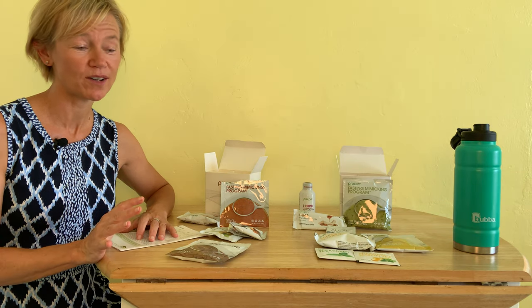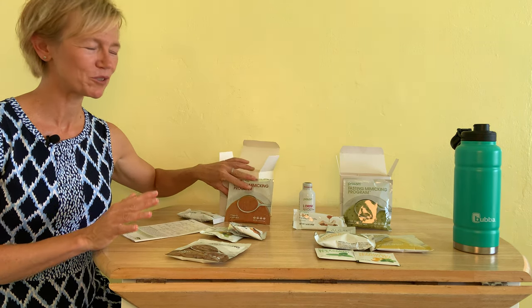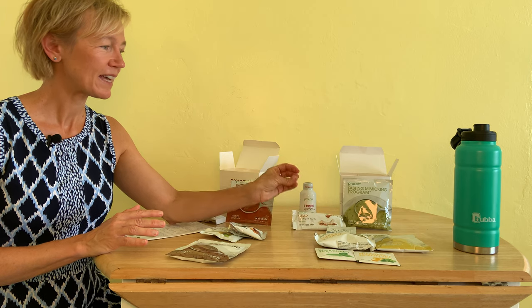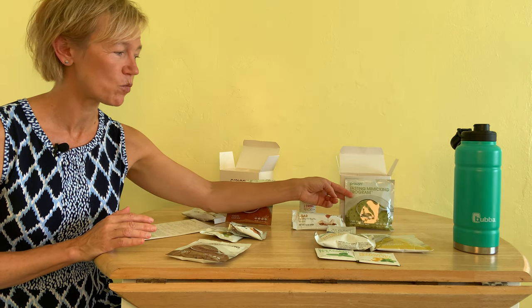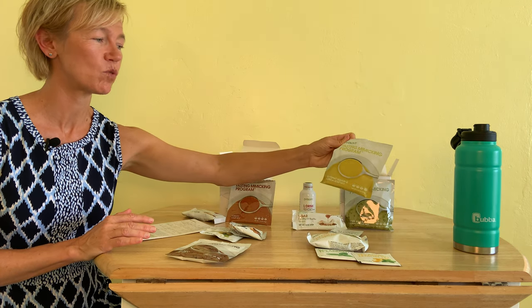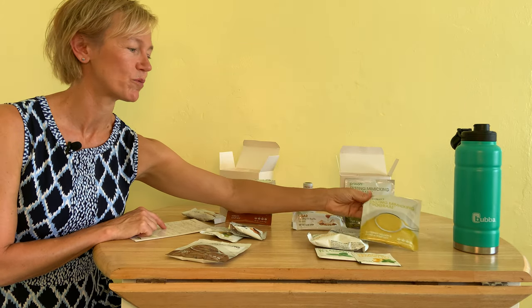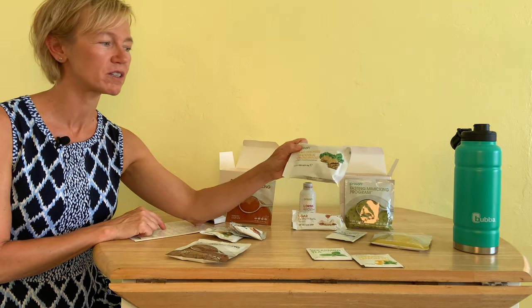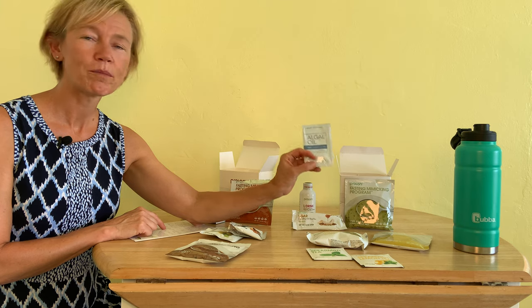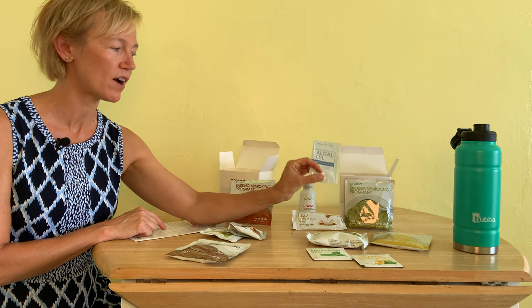Now we'll go on to day five, the final day of the program. The regime is very similar to all the others. I started my day with my L-bar this morning, then we've got two soups coming up: the white bean and spinach soup from day three, and the butternut squash and quinoa soup from day two. We get the kale crackers, which I'll divide up into half and half. I already took my vitamin pack, the omega-3 oils are introduced back again at day five, and I've got my water bottle full of hibiscus tea and other teas throughout the day.